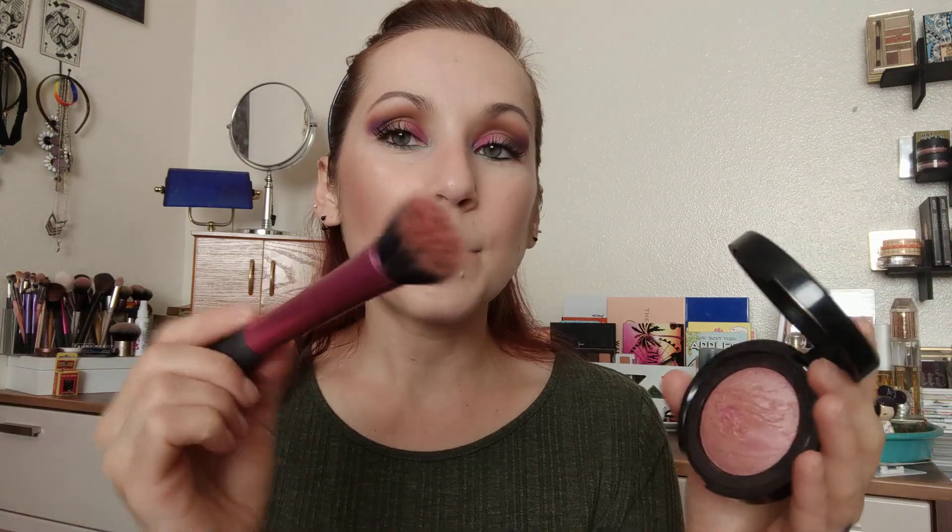I put it on with a stippling brush because it is a darker shade for me, and a stippling brush will diffuse it a little bit more than using a traditional blush brush. It's awesome, it's beautiful. It has a really nice sheen to it. It's great — wears all day, you can build it up or wear it lightly. I can't find anything wrong with it. I think a lot of different skin tones can use it because it is a deeper shade.